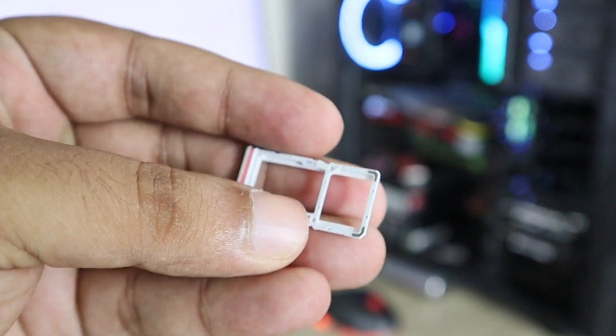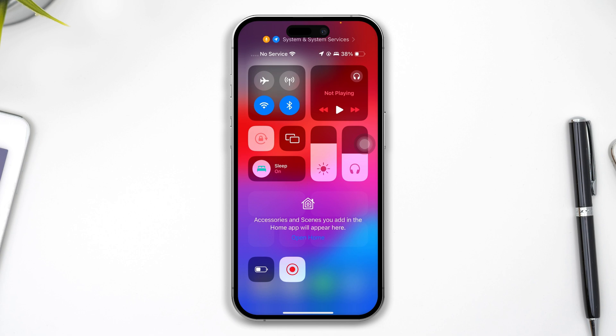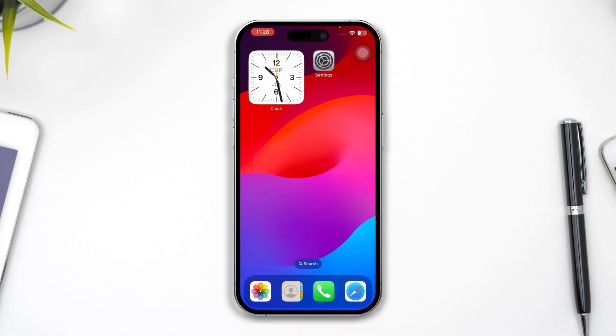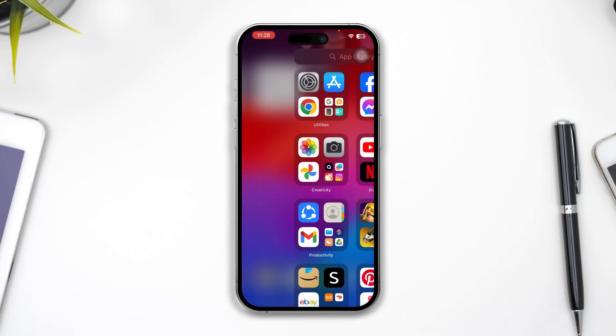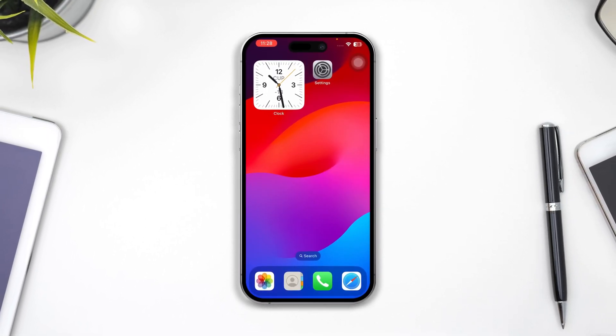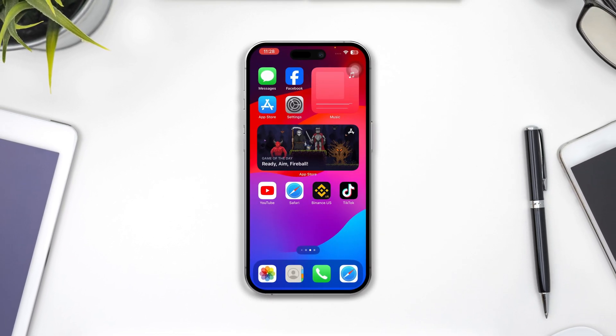I would highly recommend you try to switch your SIM card this time. Often if something goes wrong with your SIM card, it can cause this problem on your phone. So try to switch your SIM card and see whether it works or not. If you change your SIM card and the problem is solved, that means something was wrong with your original SIM card. In that case, you might want to replace the SIM card, and after that your problem is going to be solved.